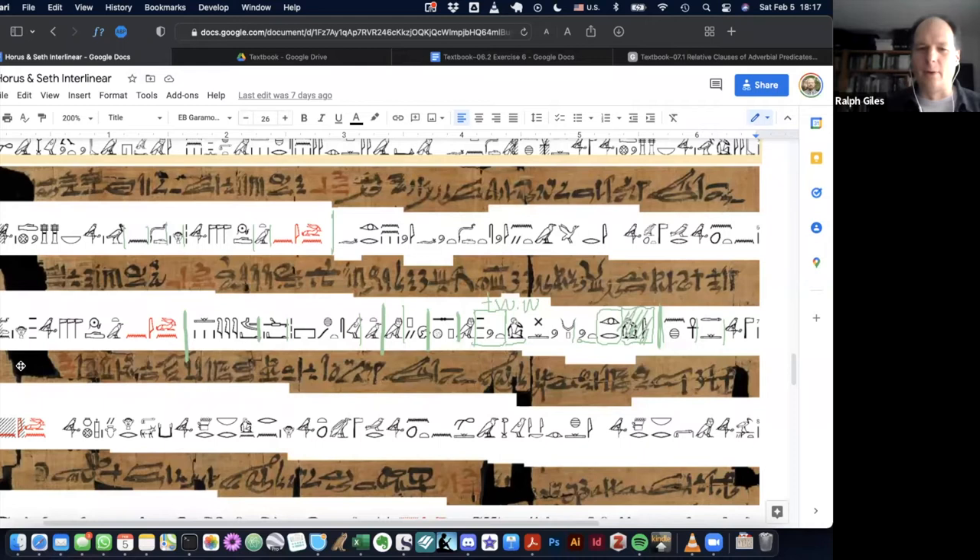So 'ir.tw wep.tw=w' - 'one should judge them,' 'one did judge them.' Now we can go back and see what the 'e' does - it nominalizes the verb. In English there are lots of ways to nominalize a verb: 'to do,' 'doing,' 'that one did,' 'what one did.' In this case I would translate it very literally as 'what one did was to judge them.' So the Ennead is speaking to Banebdjedu and saying 'what one did is to judge them.'